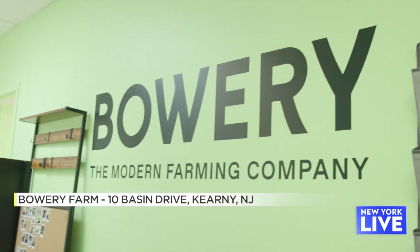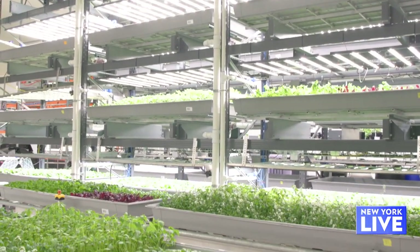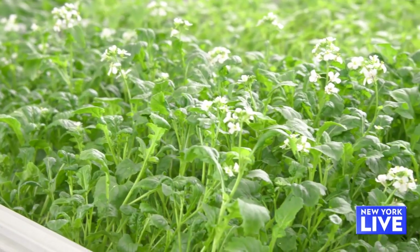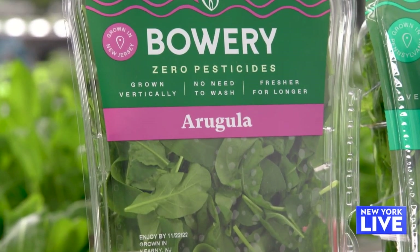You've probably seen Bowery lettuce on the shelves at your local grocery store. The vertical farm got its start right here in Kearney, New Jersey and has been changing the game ever since. Today we are giving you a behind-the-scenes look. At Bowery, we are building a network of warehouse-scale indoor farms where we grow produce 365 days a year indoors, where we totally control the environment, allowing us to provide our consumers with the healthiest, cleanest, freshest produce imaginable. We're going to look at what we're growing in Bowery's first vertical farm and we'll get to taste and experience everything.